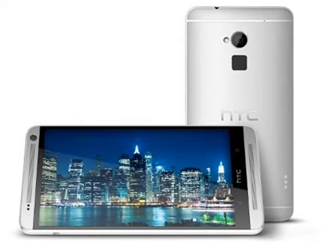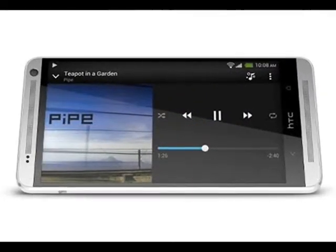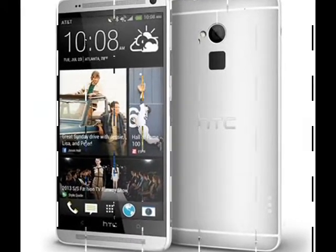HTC has finally announced the One Max in India. The new HTC One Max has the same design language and treatment as the HTC One smartphone, bearing an aluminum unibody construction.